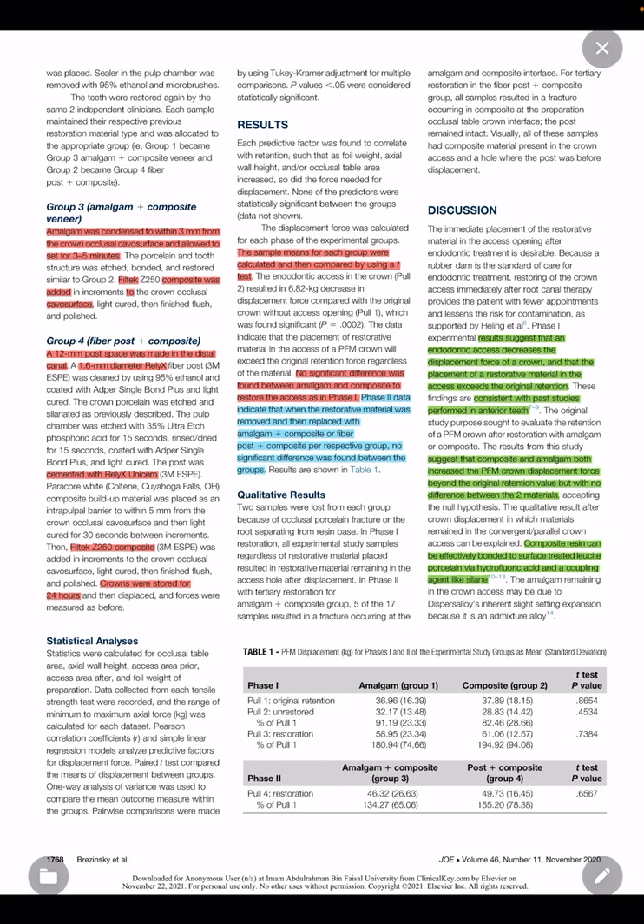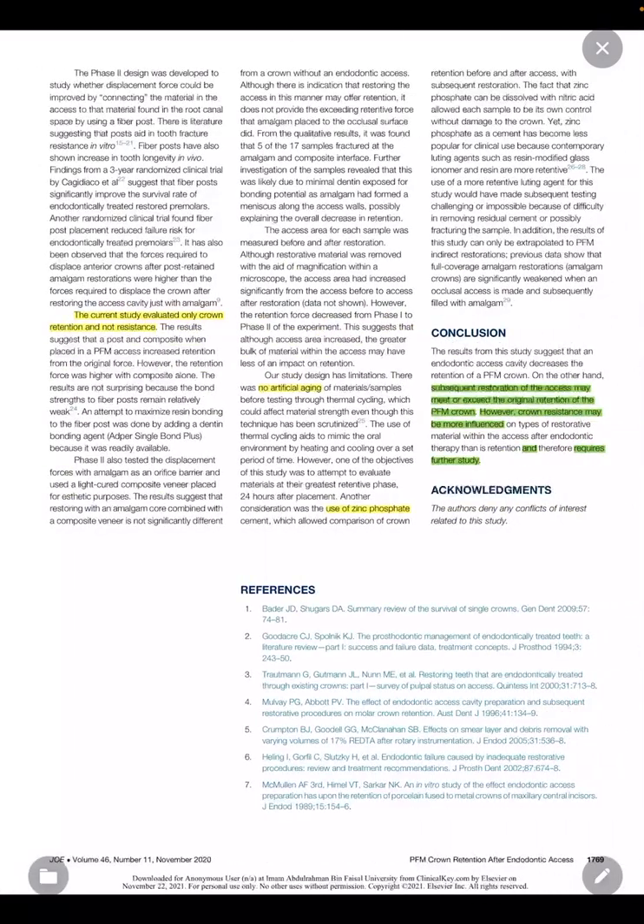Qualitative results indicate that the restorative material remains in the crown after displacement, regardless of the material used to restore the access. For the conclusion, the results from this study suggest that an endodontic access cavity decreases retention of a PFM crown. However, subsequent restoration with amalgam, composite, amalgam and composite, or post and composite may increase the original retention of the crown.